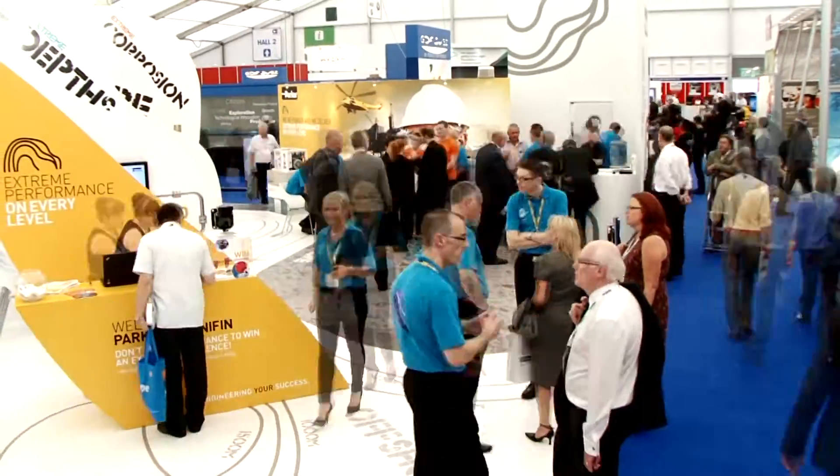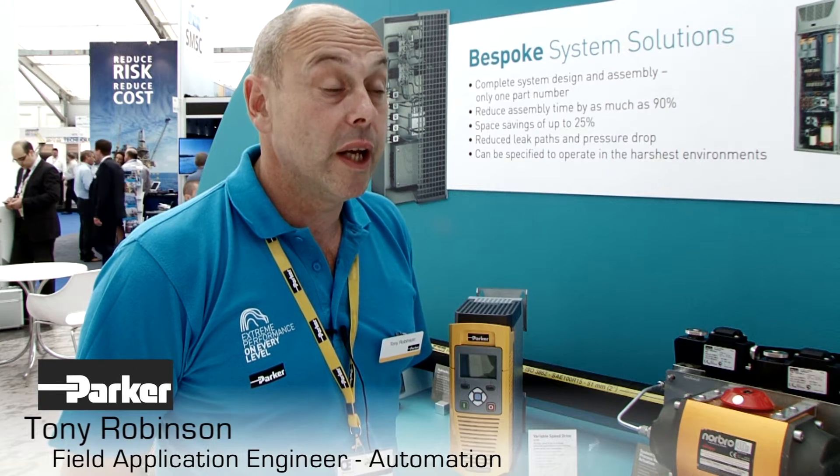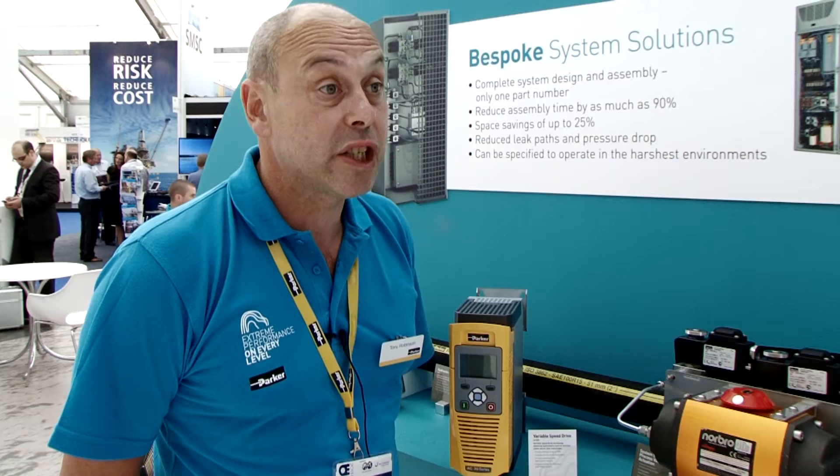Hello, my name is Tony Robinson and I work for Parker-Hannifin sales company in the UK and I'm a field application engineer supporting the automation group. Parker is a global company, about 13 billion dollars a year, specializing in hydraulics, pneumatics, and electromechanical positioning.